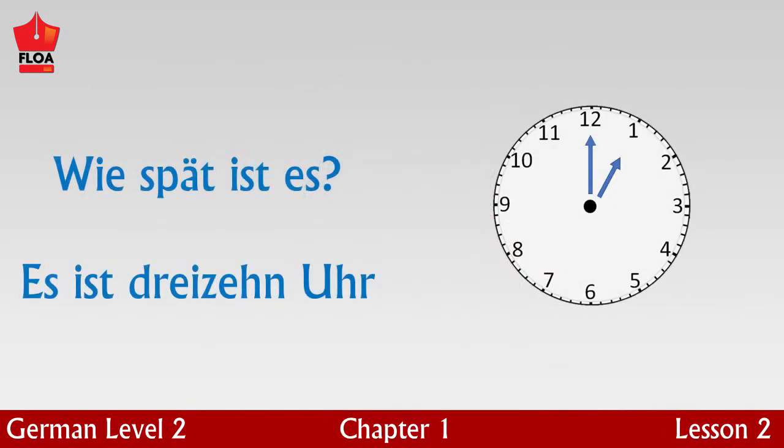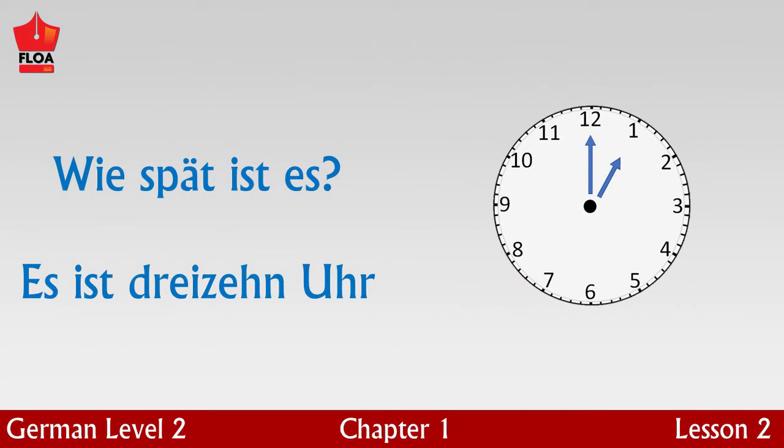Perhaps you are right. Es ist dreizehn Uhr. In the 24-hour clock, after 12 pm, we use the next 12 numbers. So one in the afternoon is es ist dreizehn Uhr. Please repeat after me: Es ist dreizehn Uhr.